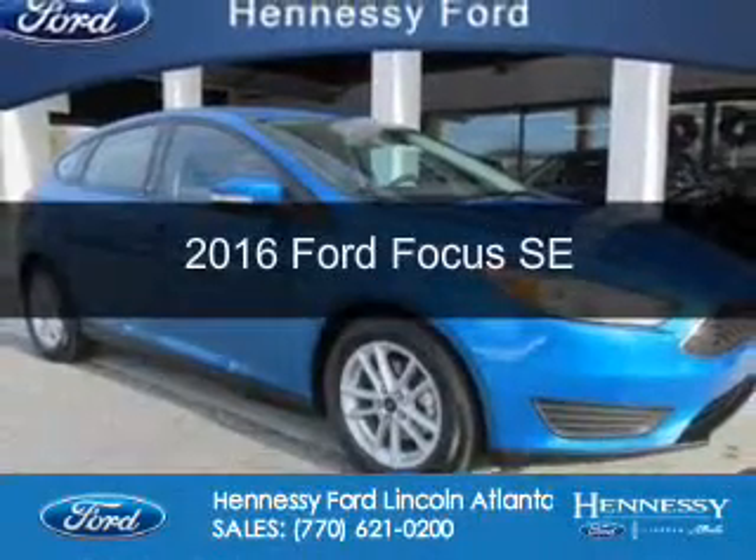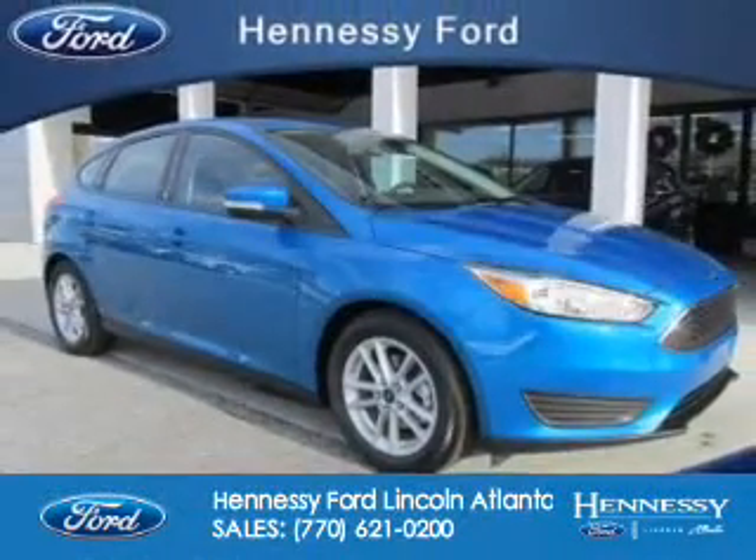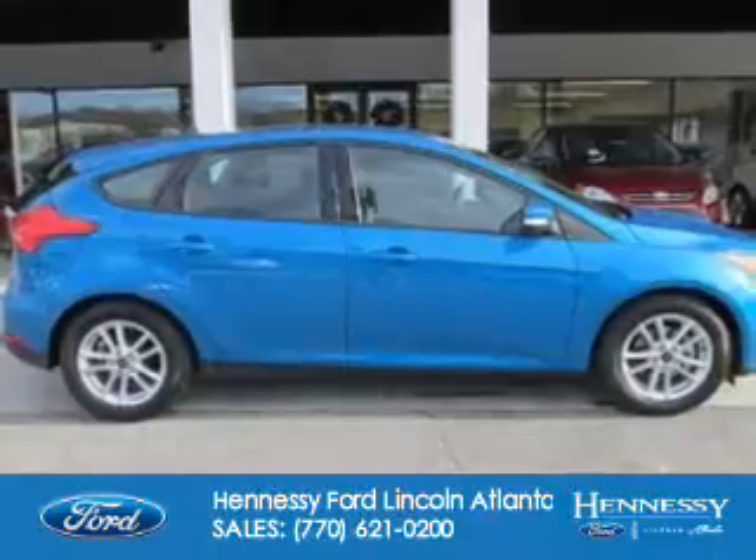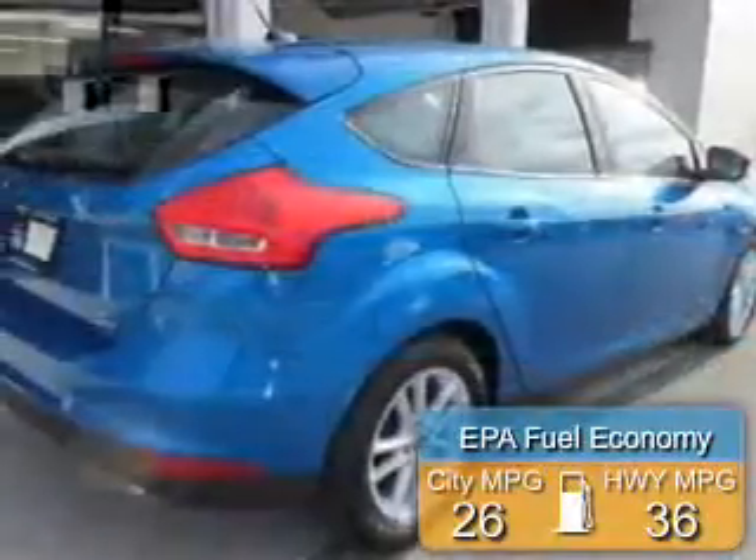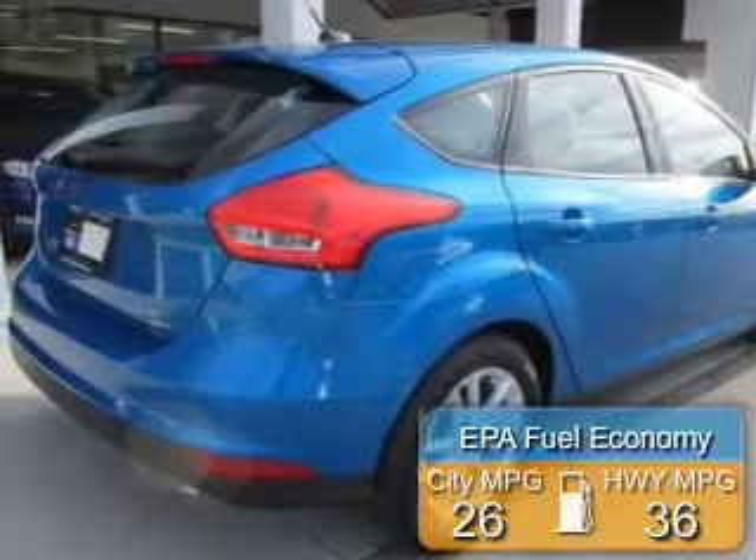This is a new 2016 Ford Focus. It's powered by Front Wheel Drive, a 2-liter, 4-cylinder engine. Great fuel efficiency — saves you money by requiring fewer trips to the gas station.